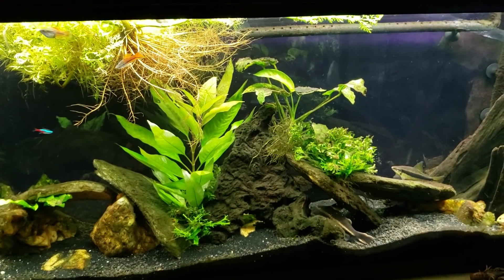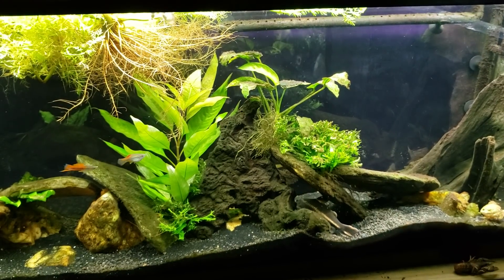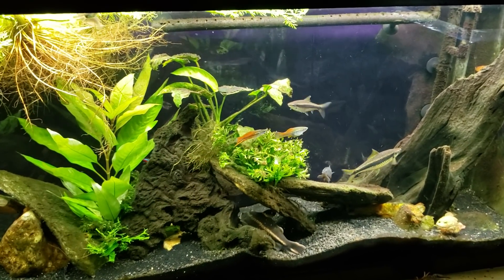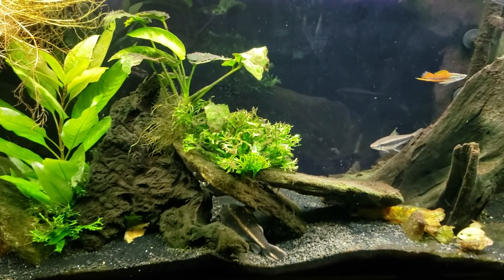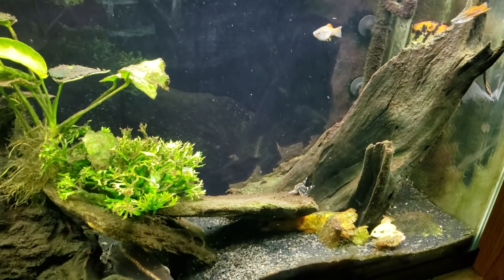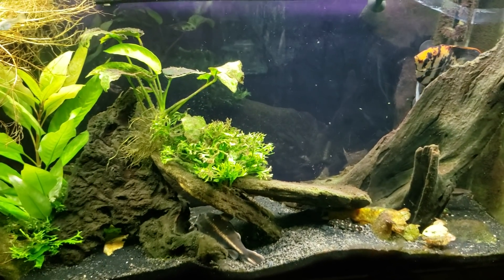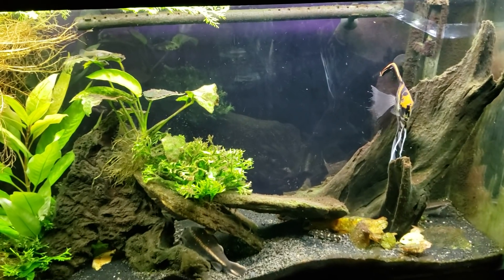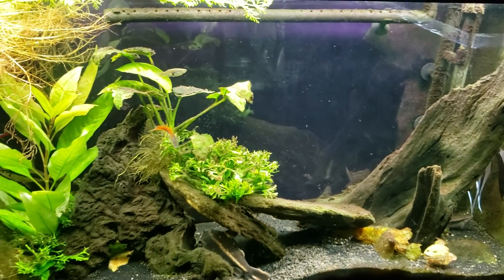I'm still going to try to build the stock back up, but my original idea of having snakeskin gouramis in here might not be best. The chocolate gouramis are very docile and like a very calm neighborhood — they don't like boisterous fish or a lot of jostling. I really suspect that's what killed the one I had in here. Even before the Siamese algae eaters, just the activity from the snakeskin gourami probably stressed the chocolate gourami so much that we lost it.